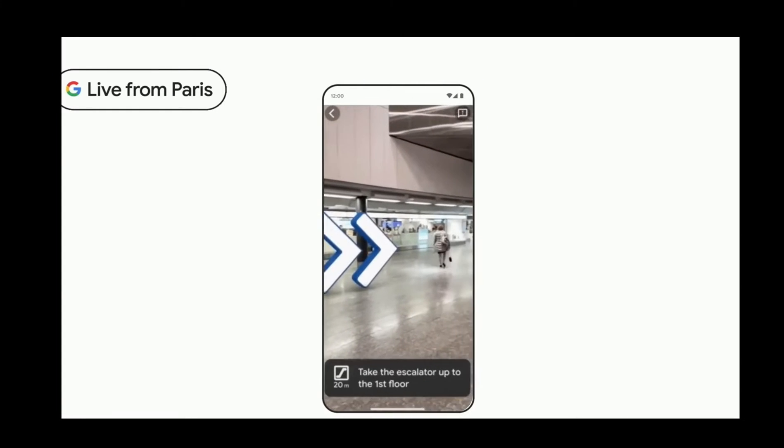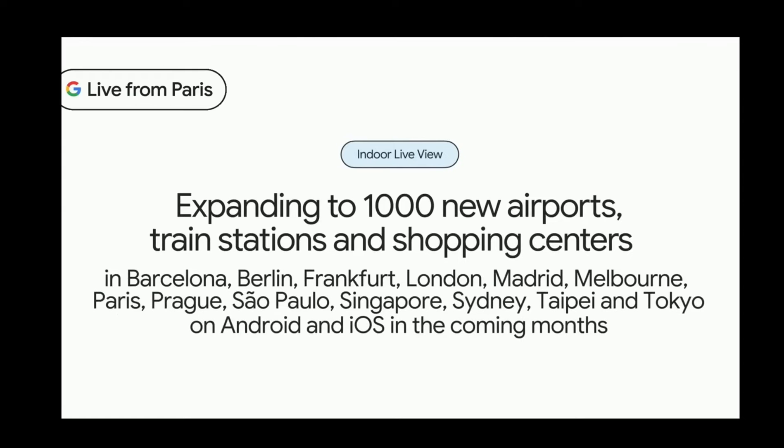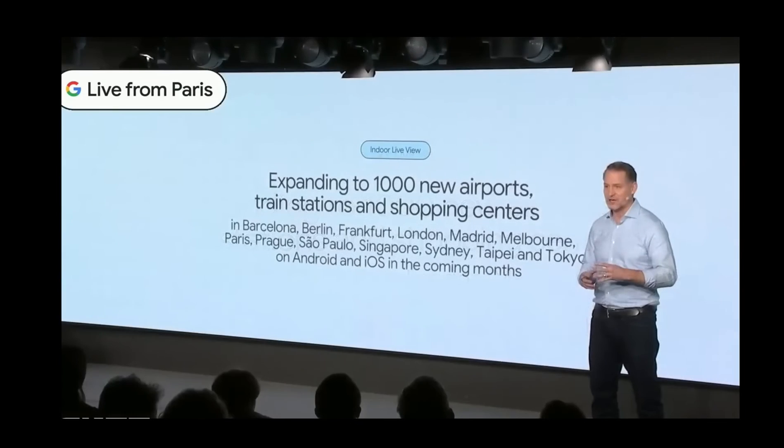Google is excited to announce the largest expansion of Indoor Live View to date, bringing it to 1,000 new venues in cities like Berlin, London, New York, Tokyo, and right here in Paris.